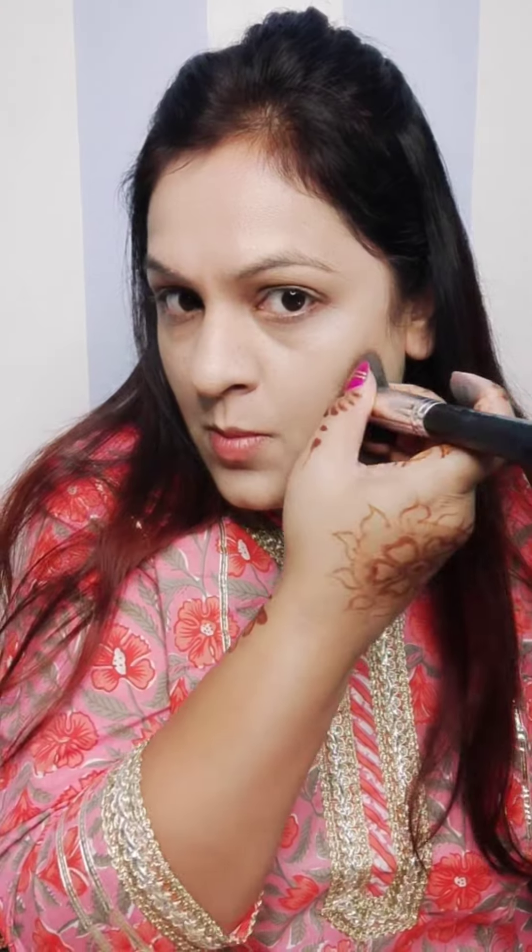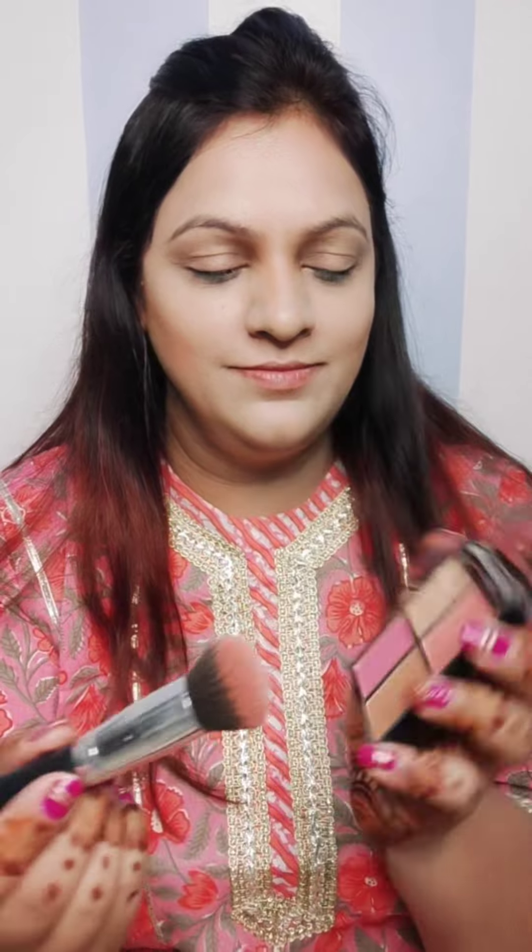Now I am using SFR's face palette. It has a bronzer, a highlighter, and two blush shades — one peach and one pink. First, I will do a little bronzing; I won't do heavy contouring.